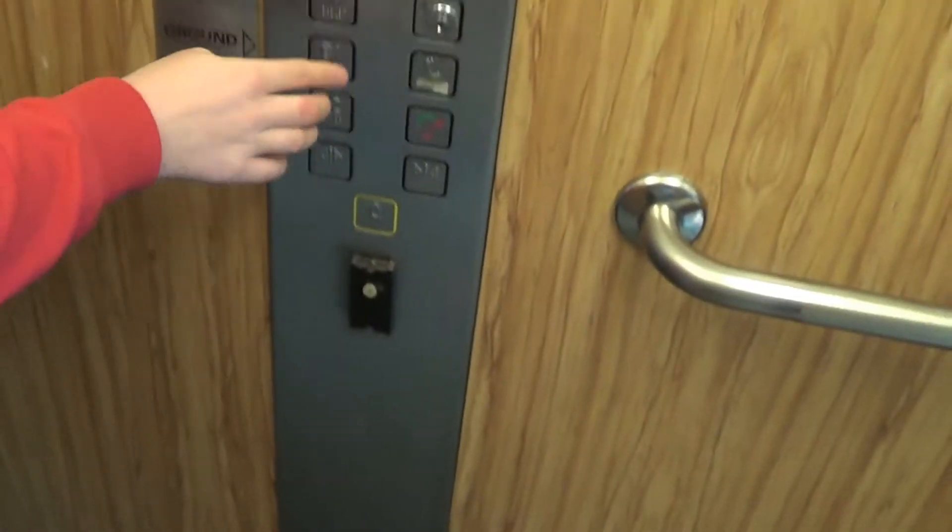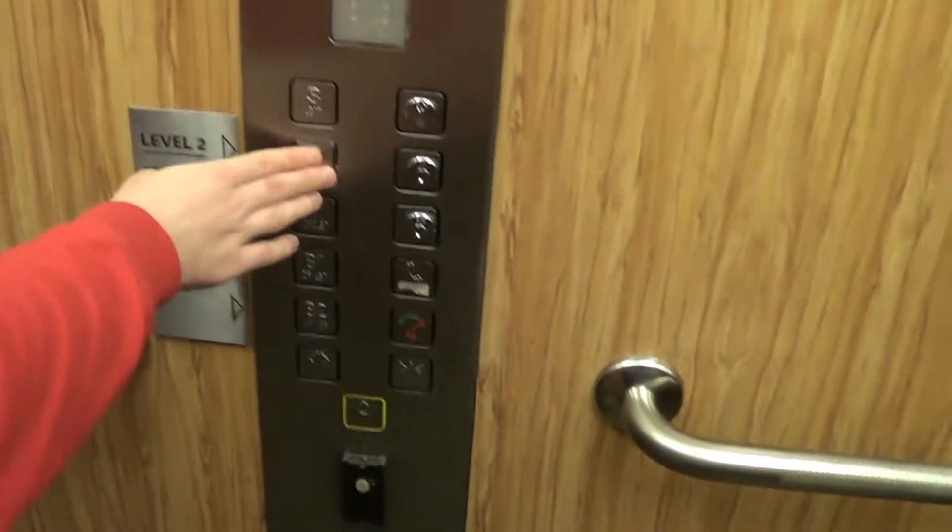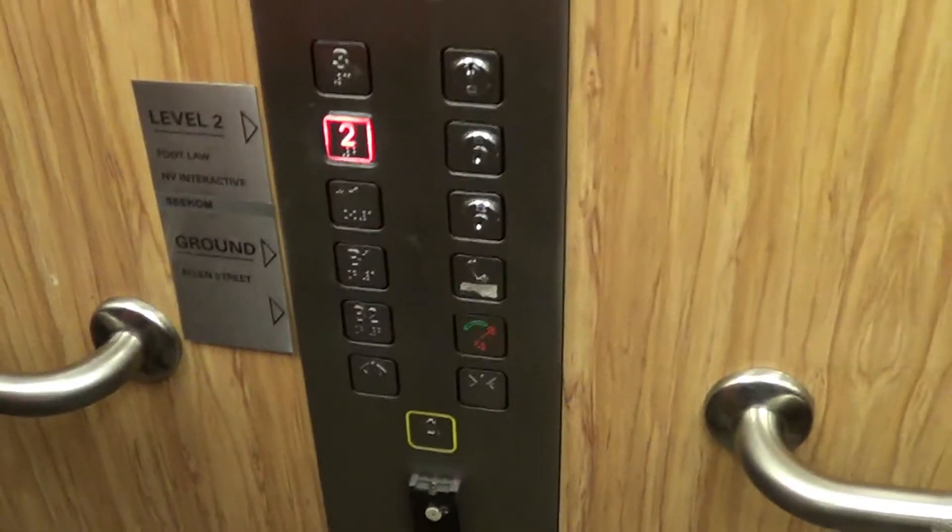I'm ready now. I'm coming. What's that 2 doing? That's so different. That looks like a Dewhurst 2. It is a Dewhurst 2.